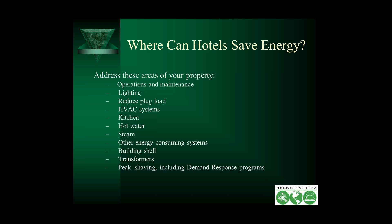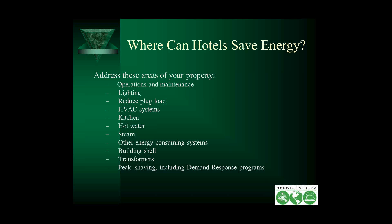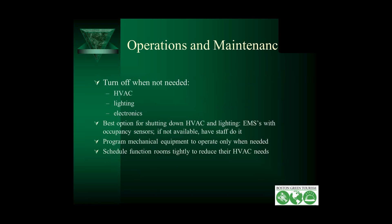Some building managers have cut their energy use by 10% just by improving the maintenance of their building. You're wasting energy when you have HVAC on for areas that don't need it, when areas are being lit unnecessarily, and when electronics are running and nobody's using them. The best way to shut them down for HVAC and lighting is energy management systems with occupancy sensors.